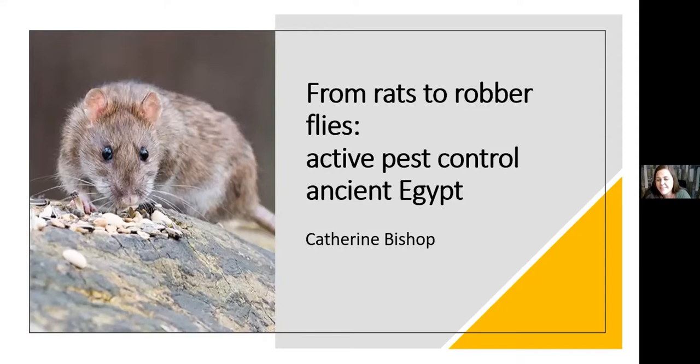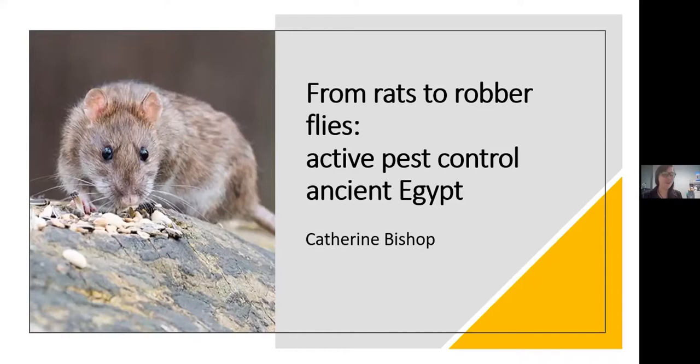Catherine thanks Sam and Ken for organizing the lectures, noting it has been useful both academically and as a community during lockdown. Today she'll be discussing active pest control in ancient Egypt — including traps, divine methods, and administration — which separates it from passive methods embedded within cities, such as architecture and grain covers. The first thing to cover is what pests were the problem and why they needed to be dealt with. She'll primarily focus on pests that affect agriculture directly, as there is the most evidence for this.